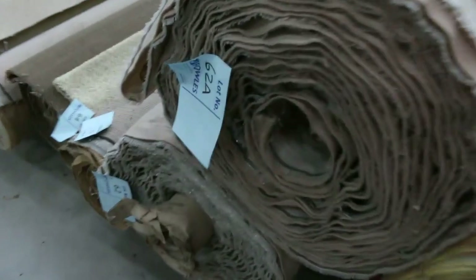Got some nice cut piles there — the plush — a nice sort of light khaki colour. That's a good roll size, around 20 or 25 metres. You'll see the lot numbers there that you can look them up.